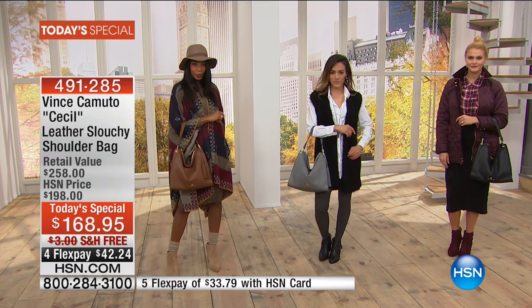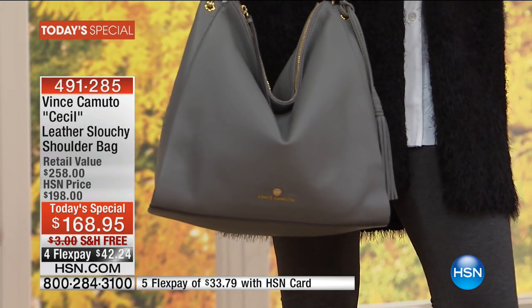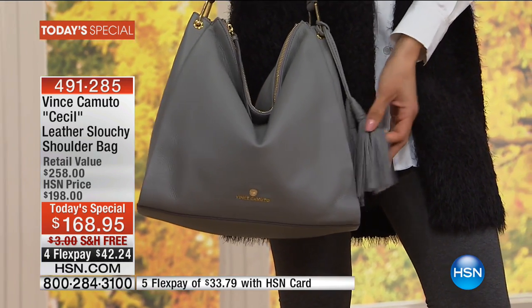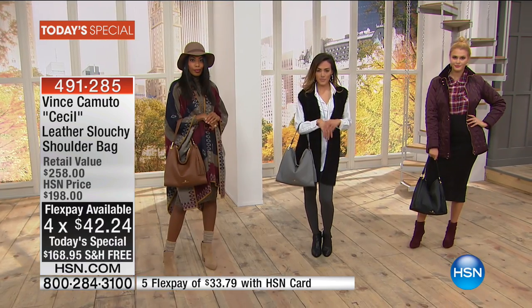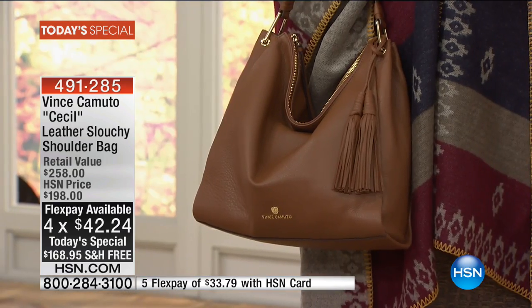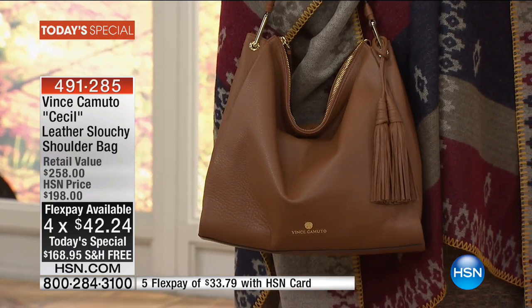It's $90 less than you'd find at retail, and you can find Vince Camuto anywhere. A great value with free shipping — one payment gets it there, and it could be as little as $33.79 to really invest in a quality leather handbag.